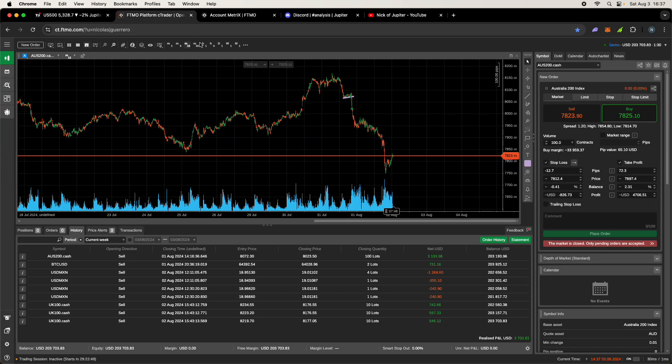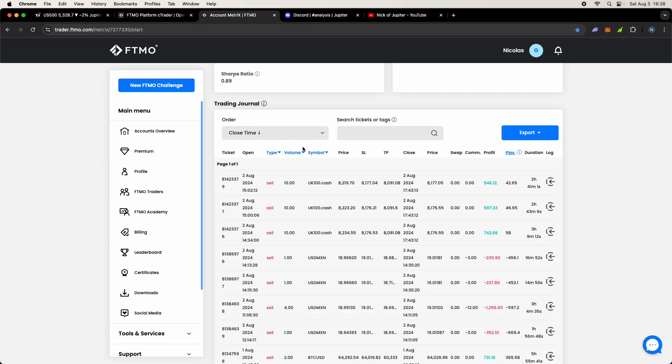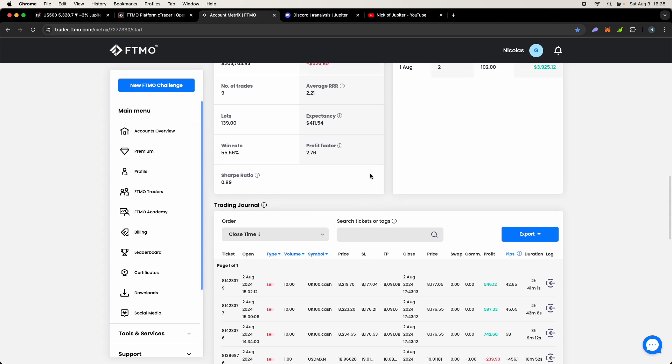You do a challenge and once you pass, they fund you money to trade — you keep 90% of the profits. We're looking at a $200,000 account challenge. I began this Thursday and we're up to $203,703.83, so our realized P&L this first week is $3,700. Once you make 10% on the account — that's $20,000, bringing the balance to $220,000 — you pass and get funded a real $200,000 account. Rules: no 5% drawdown in one day, maximum 10% drawdown. If we hit $180,000 we fail. The challenge fee is refunded on your first withdrawal.